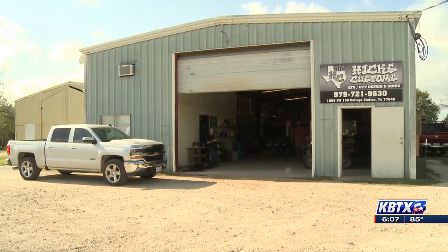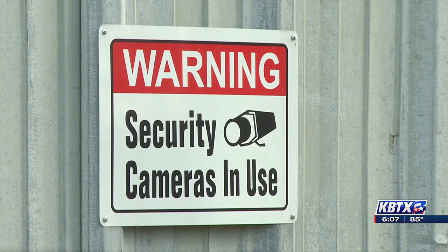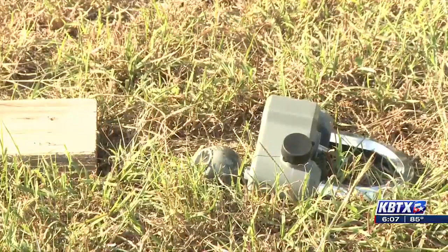Bobby Hicks says: 'I do my best to lock up what I can for my units, my customers' units.' The trailer belonged to one of Hicks' customers. Hicks says he put several measures in place to keep his customers' things secured.